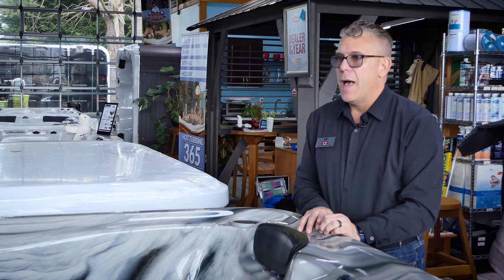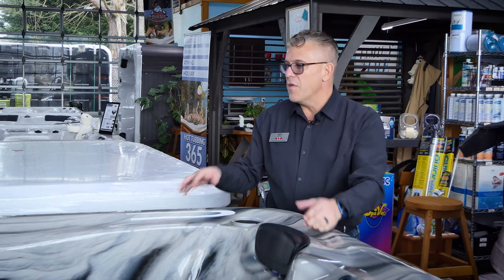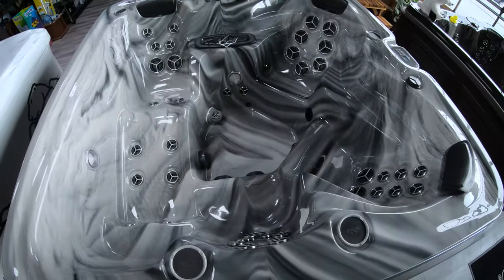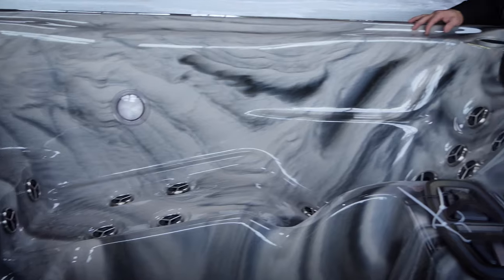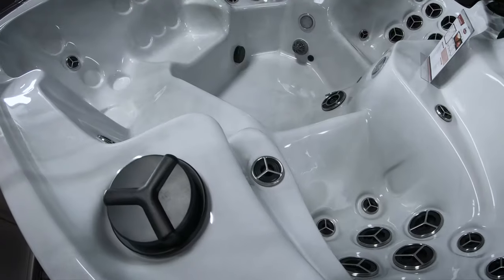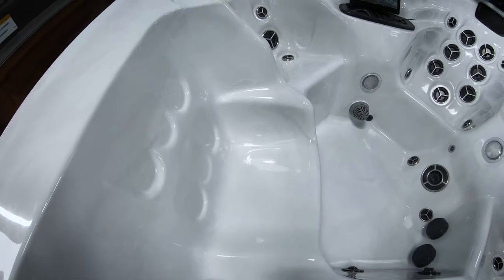Most of the spa industry now uses acrylic. The acrylic comes in lots of different marbly colors and finishes. Some of them are like this — we call this cast marble acrylic. They can come in many different shades, and most of the time they stick to neutral earth tones. The most popular color we have in acrylic is probably the white marble.